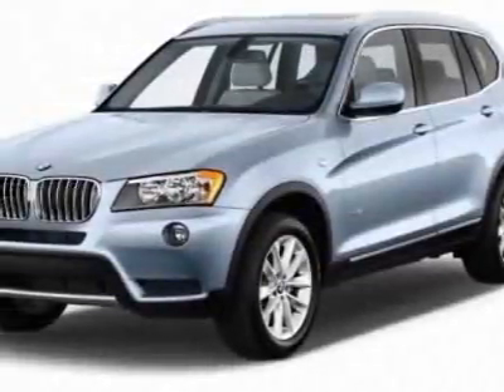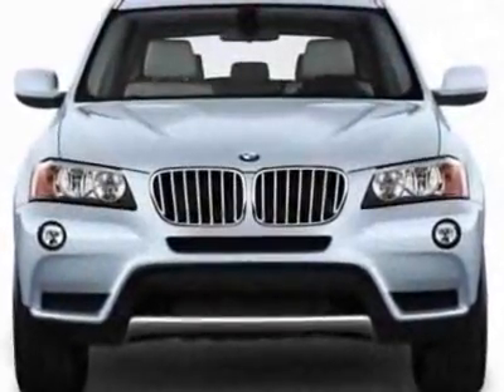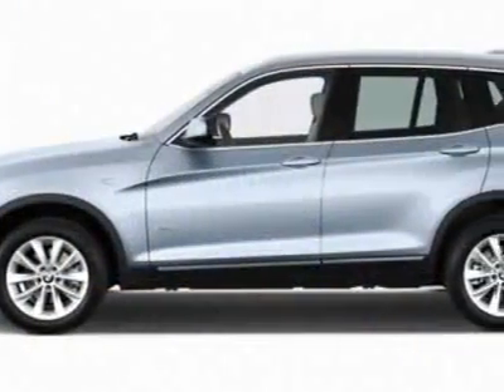Take a look at this new 2012 BMW X3. This vehicle gets an estimated 19 miles per gallon in the city and an estimated 25 on the highway.